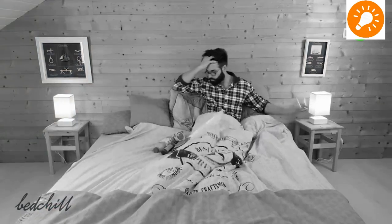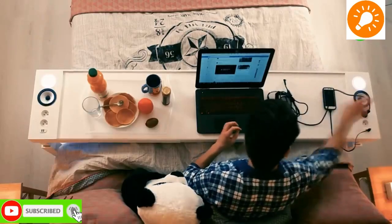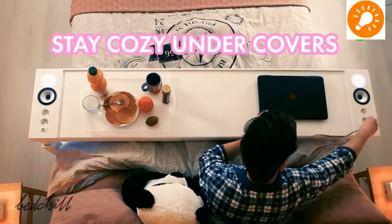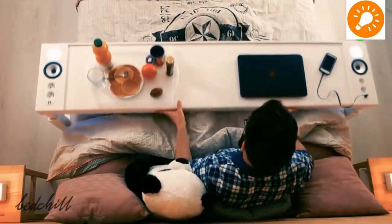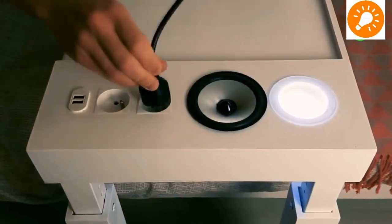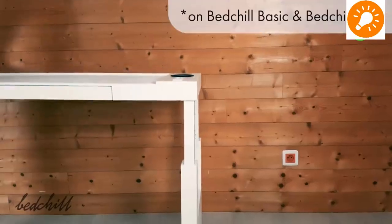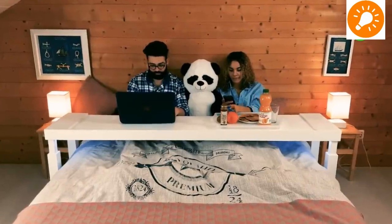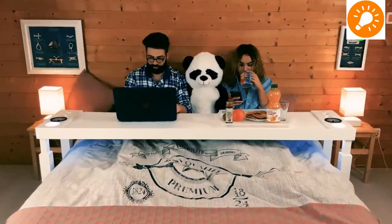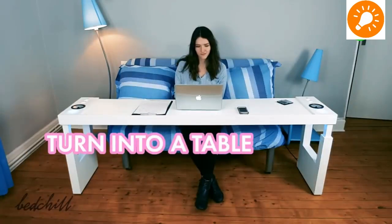The next design is a bed chill table — a table which you can extend all the way to your bed. It slides without touching yourself or the mattress, and is fully equipped with electronic wiring for charging and audio systems. It also has height adjustment to make it comfortable for you.